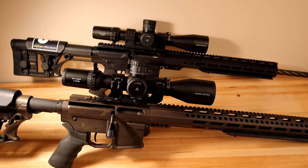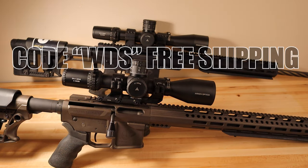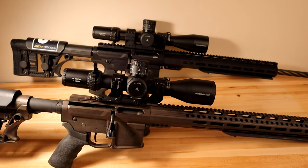Arken is coming out swinging. Unfortunately that does mean they are in high demand and occasionally get into back orders, so be sure to check online for availability. I also have an affiliate link — if you click through or use code WDS at checkout, you will get free shipping on your optics on the Arken website.